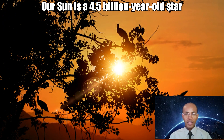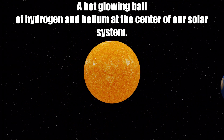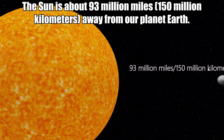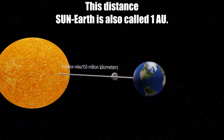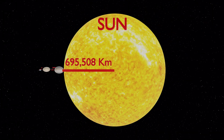Our sun is a 4.5 billion year old star — a hot glowing ball of hydrogen and helium at the center of our solar system. The sun is about 93 million miles or 150 million kilometers away from our planet Earth. This distance, sun to Earth, is also called one astronomical unit. The sun is the largest object in our solar system.